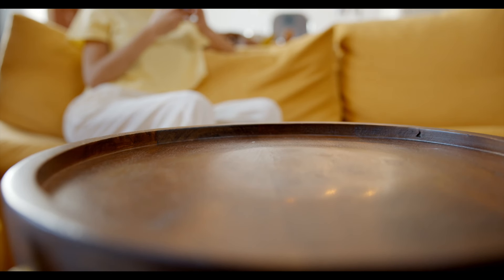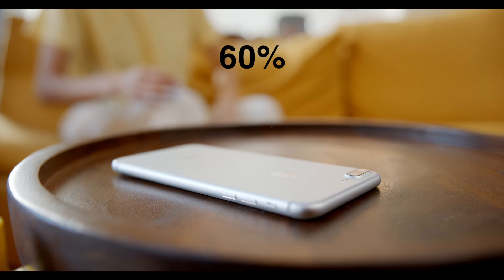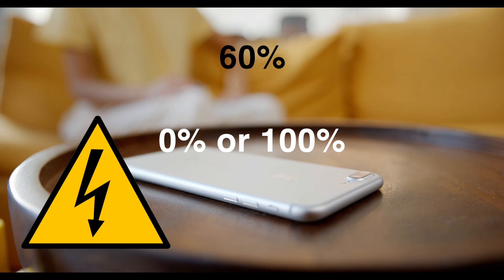Fifthly and lastly, if you are not going to use your phone for an extended period, it's advisable to turn it off at around 50%. Leaving it at extremes like 0% or 100% will unnecessarily stress the battery. Leaving it at around 50% is much healthier for the battery.